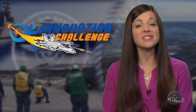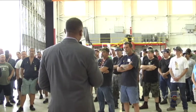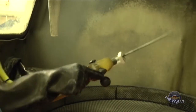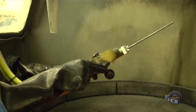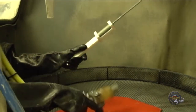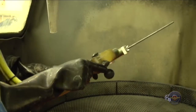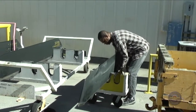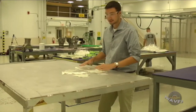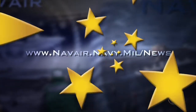In February, Fleet Readiness Center East announced the winners of its first Innovation Challenge. Launched in June 2017, participants were challenged to improve production within the facility in Cherry Point, North Carolina. The winning idea was a dynamic line blasting tool that addresses the problem of trying to hold onto small components with oversized protective rubber gloves, allowing employees to blast items with more than 1,000 pounds per square inch of blast media. FRC East leaders say they look forward to exploring all of the ideas presented in the Innovation Challenge. For more information, visit navair.navy.mil/news.